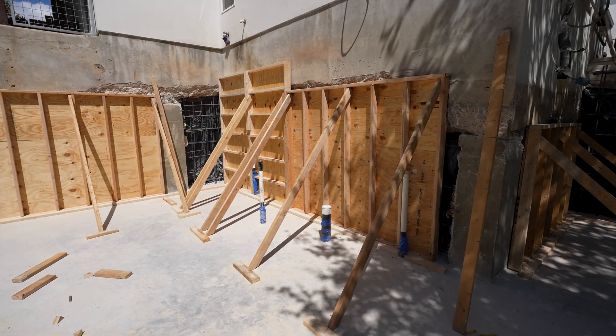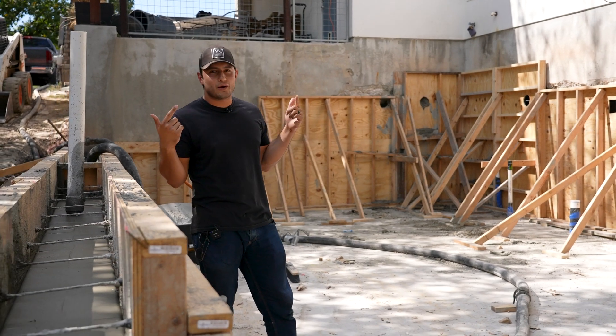We are currently in the basement and we are going up two stories from here, and today we are doing retaining walls.